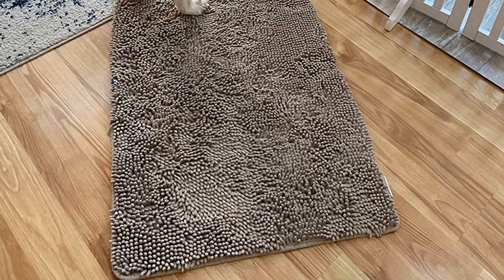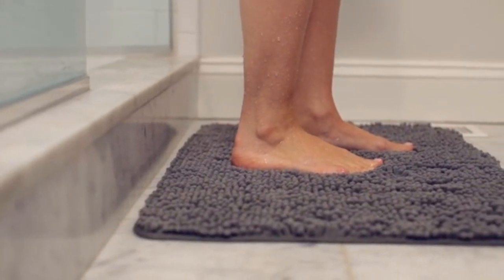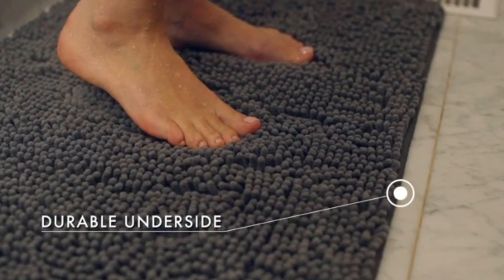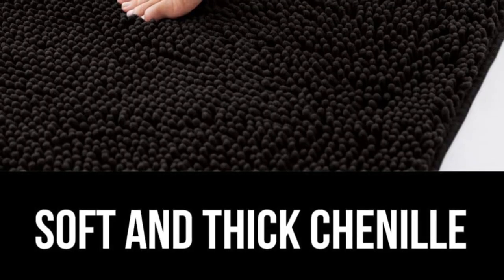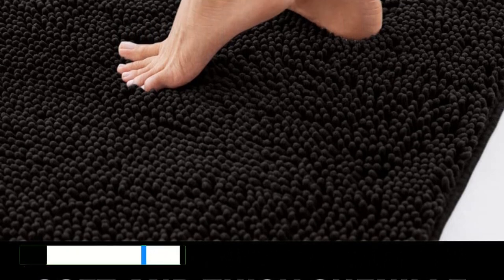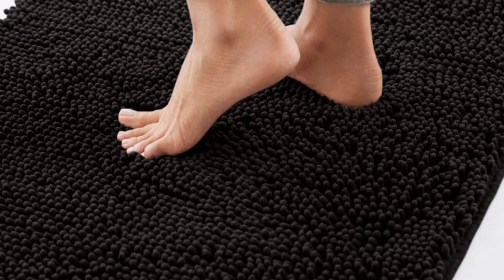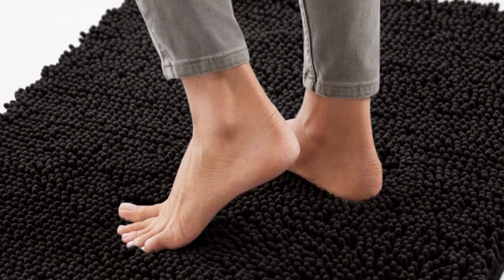This bath mat has a heavy-duty rubber backing, protecting your floors from water damage and preventing slipping. It's machine washable and comes in an array of sizes and colors. The price is about average, though the smaller sizes are budget-friendly. Key pros: highly absorbent, heavy-duty rubber backing, lots of color and size options.